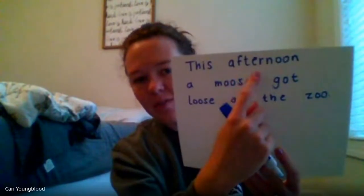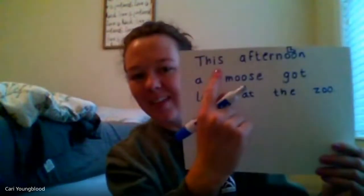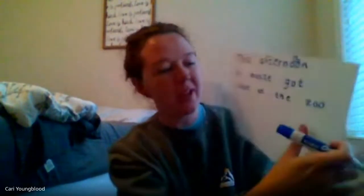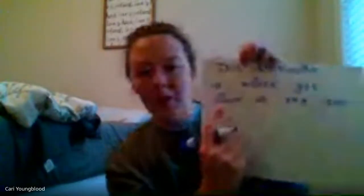No. Afternoon — do you see that? I see that double O. It's the boot twin. Moose — double O boot twin, going to draw another boot right there above it. This afternoon, a moose got loose. Ooh — do another boot. Loose at the zoo. There's another double O, it's the boot twin. Draw that boot.